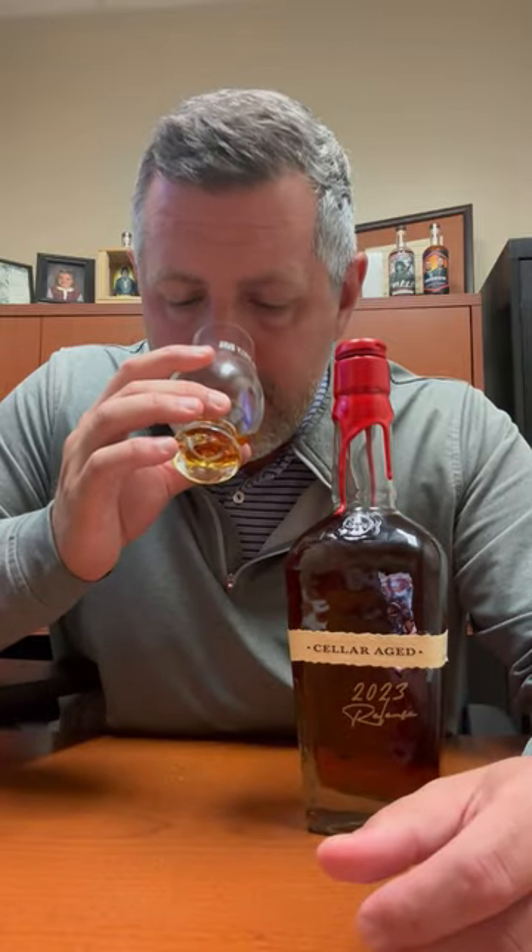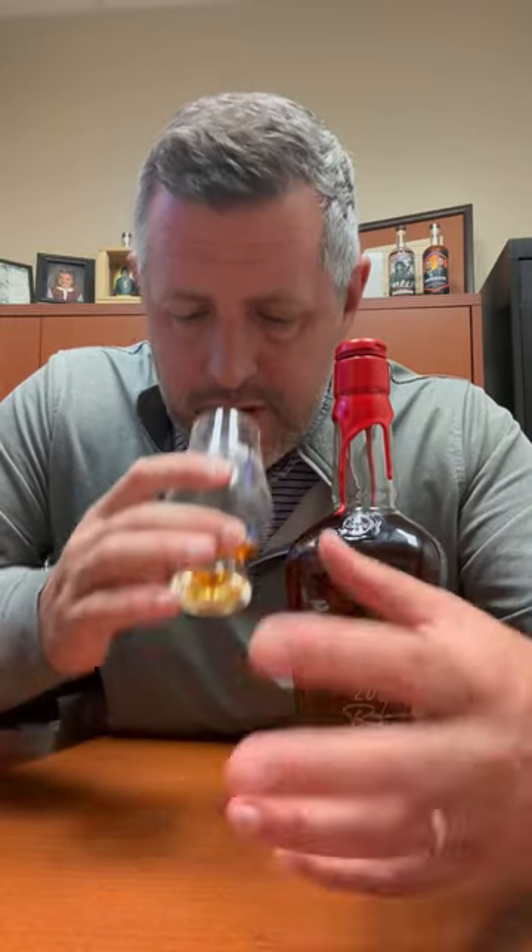On the nose: fresh-cut oak, molasses, dark fruit — very rich. Kind of nutty as well. Maple candy. Lots of really great oak-driven aroma going on.